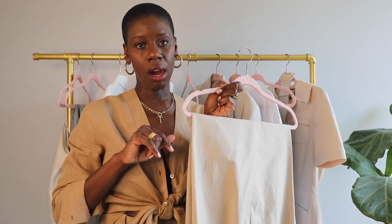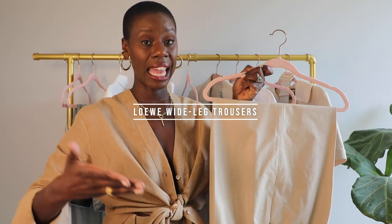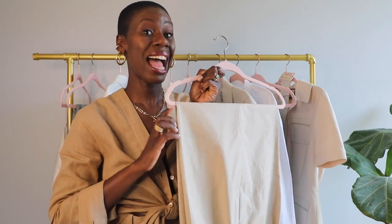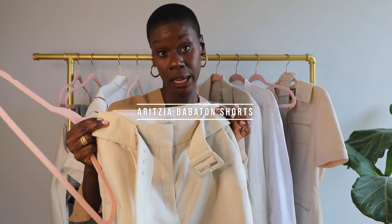Next up, as you would have seen in my luxury haul from South Florida, I have my Loewe high-waisted wide-leg trousers. I do want to get away from wearing so much denim, which is why the Bermuda shorts I'm wearing and these pants I think are going to be clutch this season. I also have my Aritzia high-waisted shorts with a belt that comes with them.